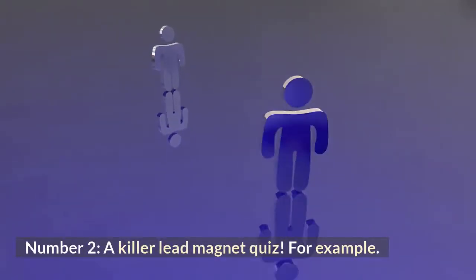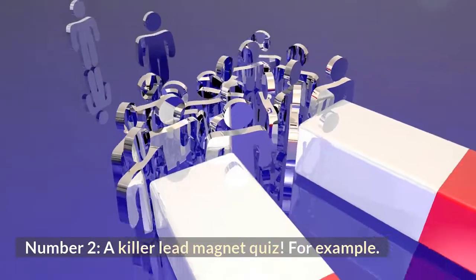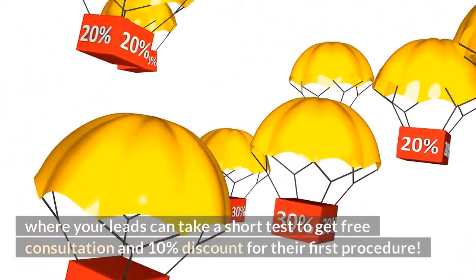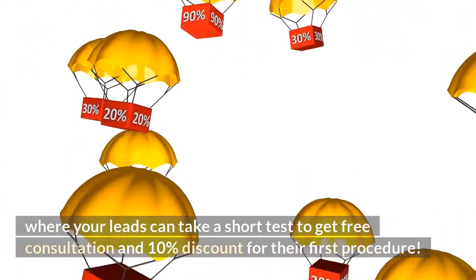Number 2: A killer lead magnet quiz. For example, where your leads can take a short test to get a free consultation and a 10% discount for their first procedure.